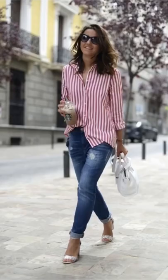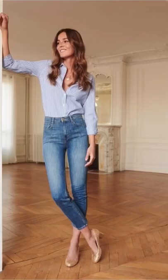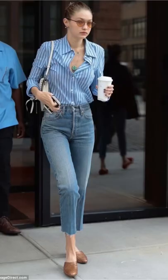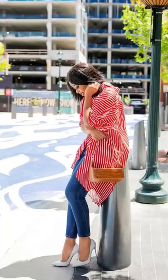I think a striped shirt and jeans is a great go-to if you feel you have nothing to wear. It always looks put together, and whether your shirt is oversized or fitted, it's a look that can take you anywhere. Try out this combination and follow for more inspo.